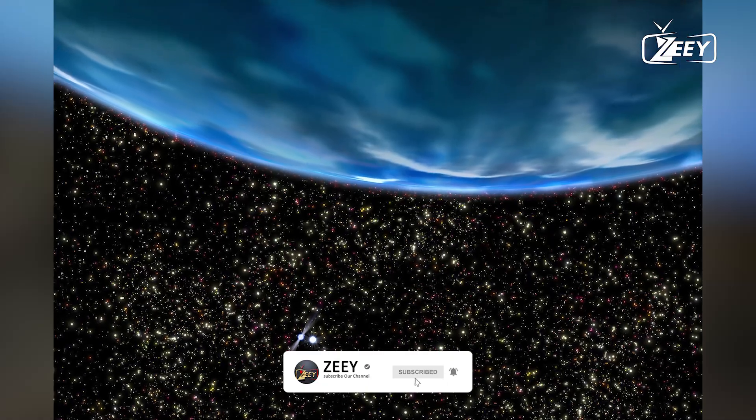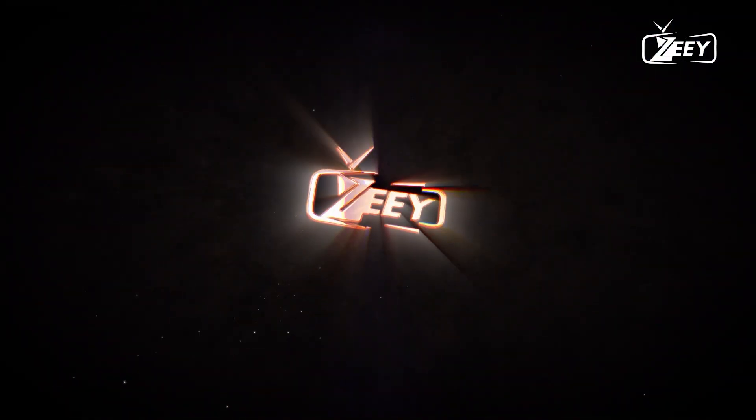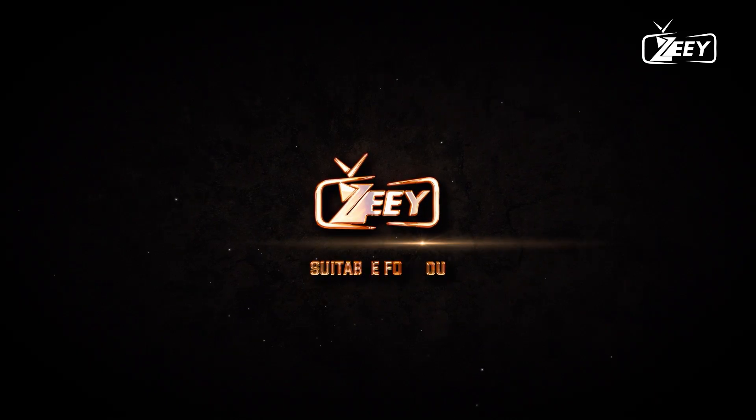Hello, and welcome to Zee. Please don't forget to subscribe and hit the bell icon.